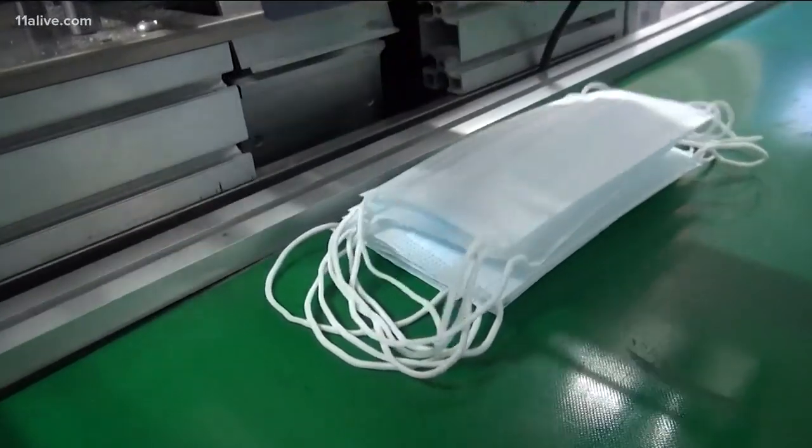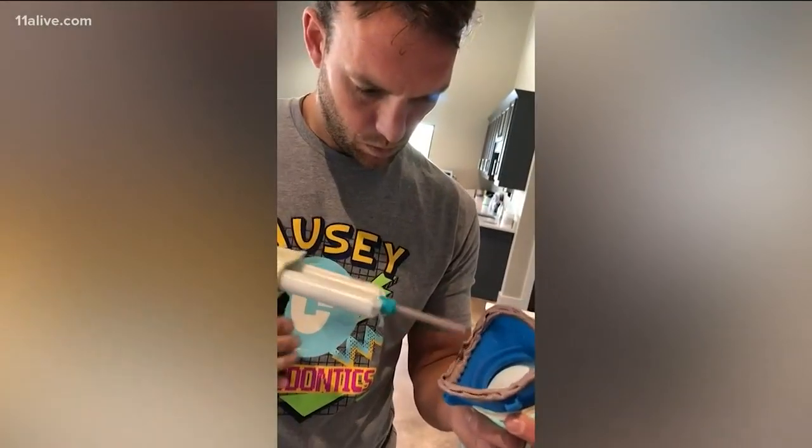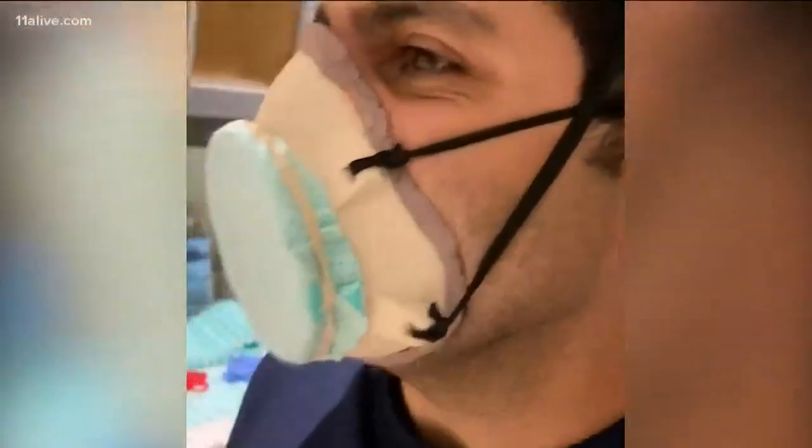Even if Georgia has enough N95 masks right now, other states may not be so lucky. "I actually got a text from someone in New York. They said our COVID unit no longer has masks available — we don't even have gowns. People are wearing garbage bags as their gowns." These friends say this effort is about helping those in need, wherever they may be, and empowering our community to do it.